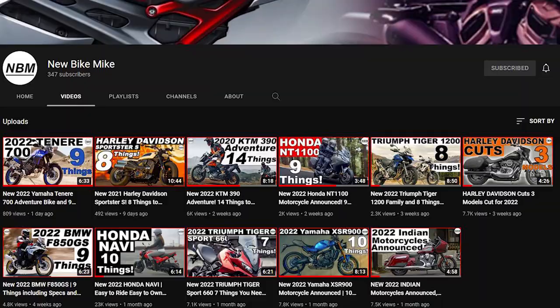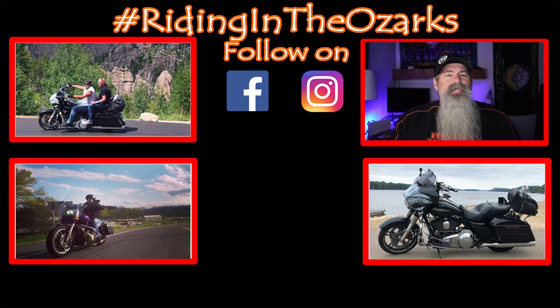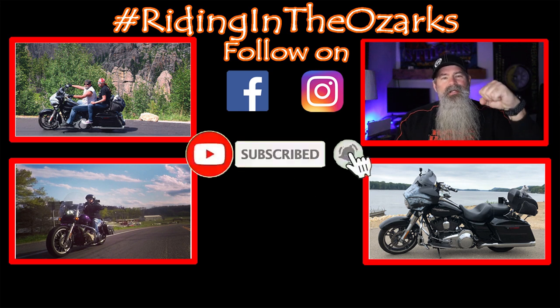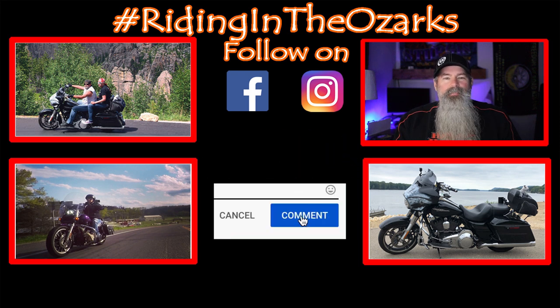If you're interested in all brands of motorcycles and new model releases and you enjoy the style of this video, I think you'll really enjoy my new channel New Bike Mike — please check it out, I could really use your help getting to the first thousand subscribers. A quick shout out to all the members on my channel — thank you for your support. If you'd like early access to videos or other perks, click the join button down below for as little as a dollar a month. If you like this video give it a thumbs up, hit subscribe, ring the bell, and as always stay safe and keep on riding.